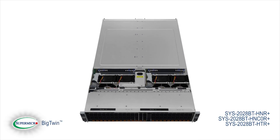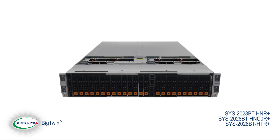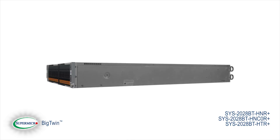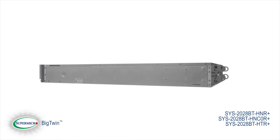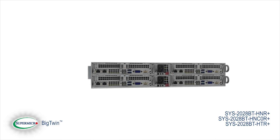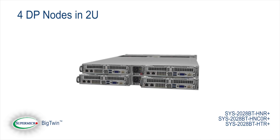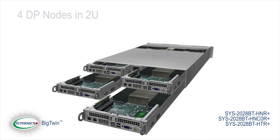Introducing the Big Twin, Supermicro's latest addition to our Twin product family. The Big Twin can satisfy all of your compute needs while quadrupling server resources in a 2U space compared with a standard 2U single node system. The Big Twin provides four DP nodes in 2U with the following supported in each node.